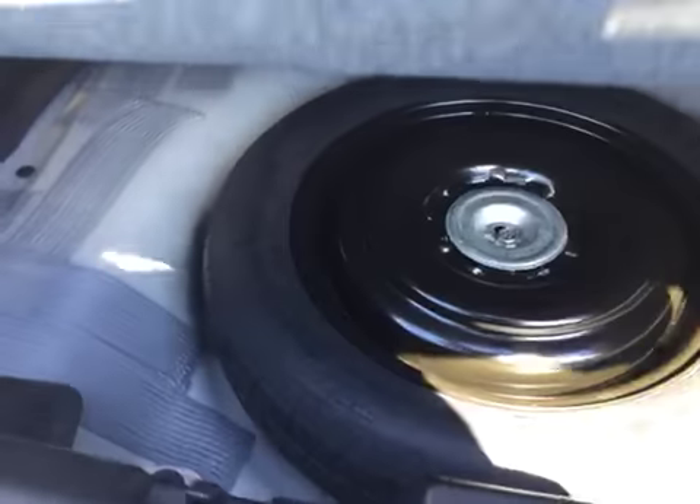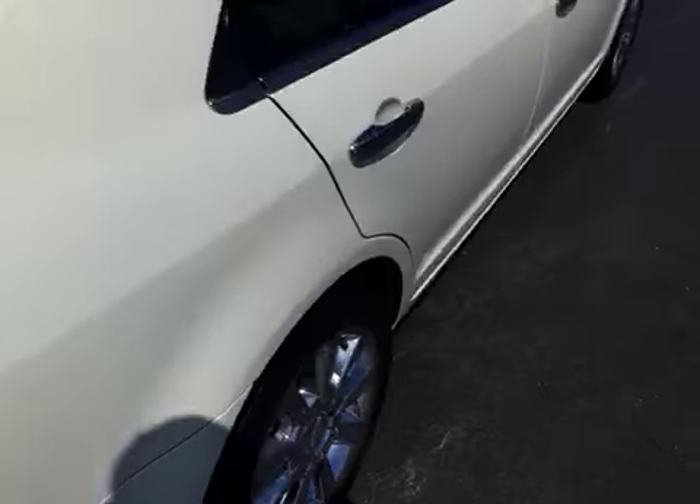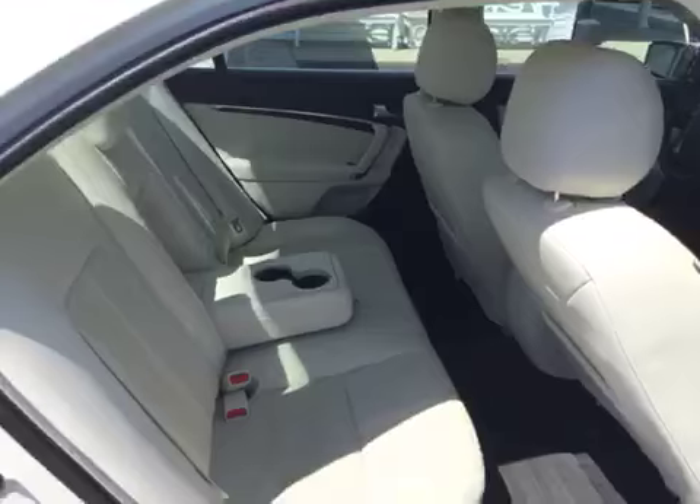In the trunk, you get tons of storage space — enough room for your groceries, golf clubs, strollers, whatever you might have. There's a spare tire underneath the mat. You've also got levers that you can pull down to fold your rear seats forward if you need more storage space. And as we come around to the passenger side, you can see it's just as clean as the driver's side.